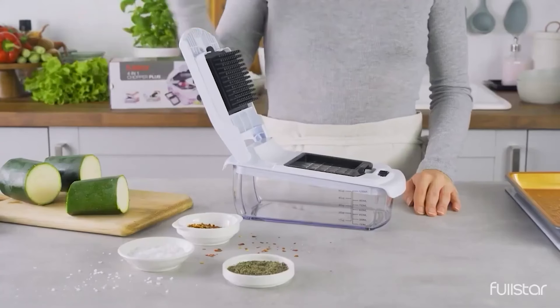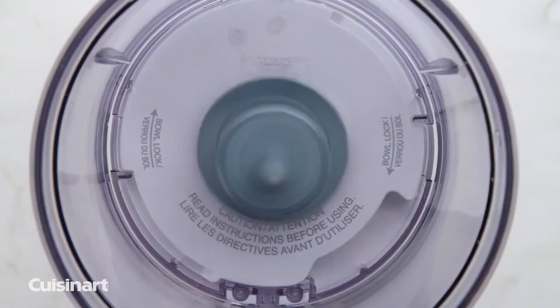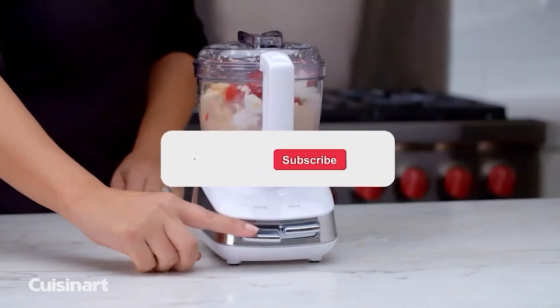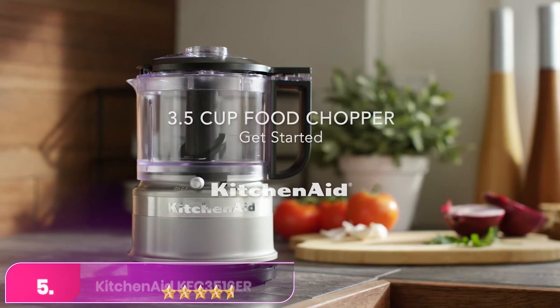Today we're diving into the world of convenience with the best vegetable choppers. Discover cutting-edge tools for effortless meal prep. Subscribe for more insights and find product links in the video description below. Let's start with number five.